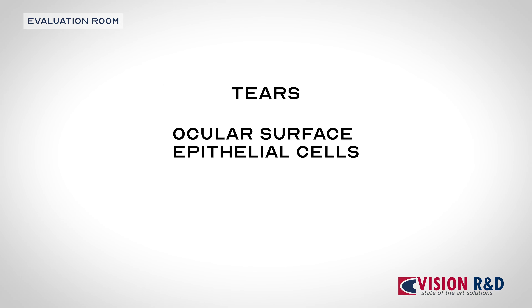In addition, biological samples such as tears, ocular surface epithelial cells, saliva, and blood can be collected for subsequent analysis.